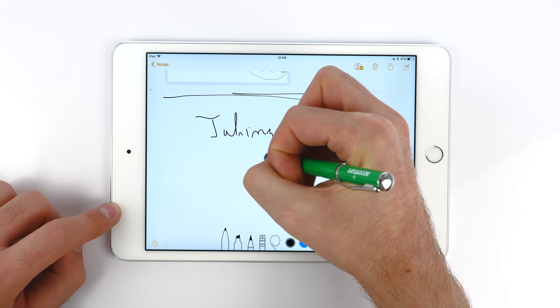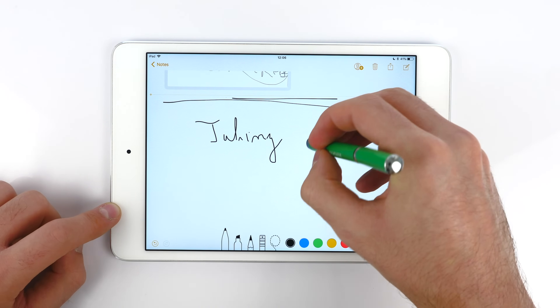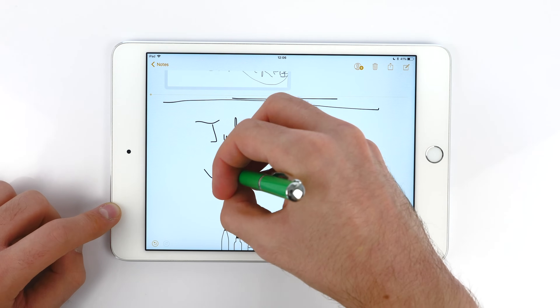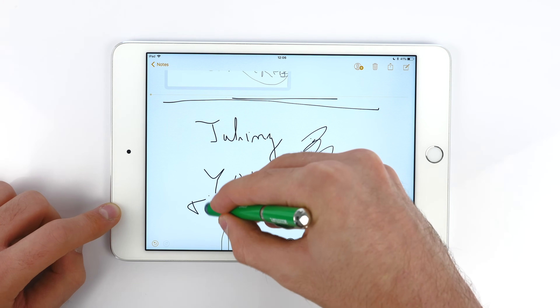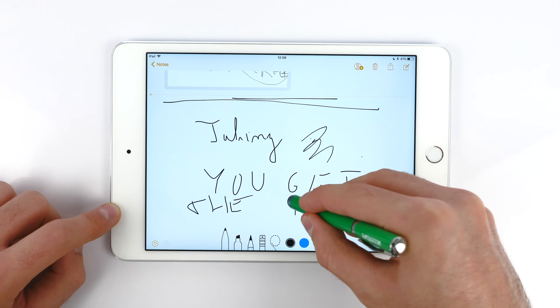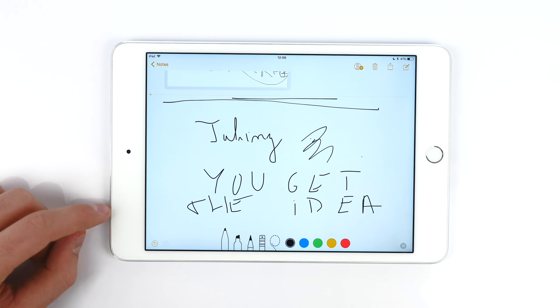Another big change is that if you write something with the Apple Pencil in Notes, email, or other apps, that note will actually be searchable. The iPad is now able to recognize your handwriting. Obviously that would only work if your handwriting isn't horribly unrecognizable — you'd need decent handwriting to use the search feature on an iPad Pro with an Apple Pencil.